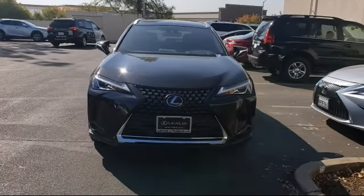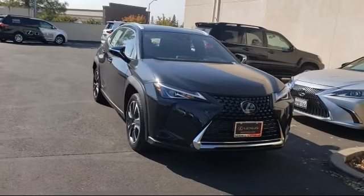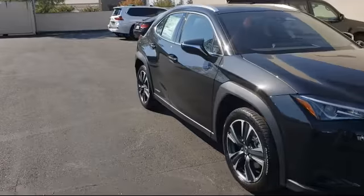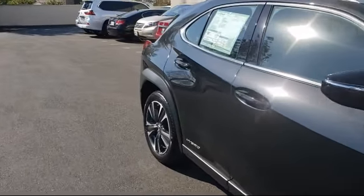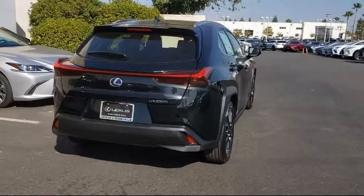Lexus of Roseville in the Roseville Auto Mall is proud to present another great vehicle from our selection of new Lexus vehicles. It comes equipped with keyless entry, MP3 player, rear spoiler, steering wheel controls, tire pressure monitoring system, and leather-wrapped steering wheel.